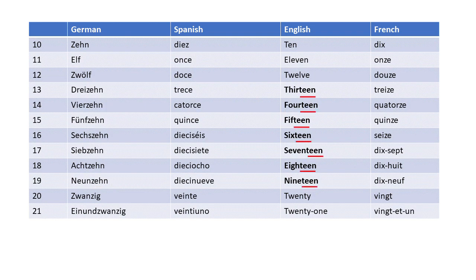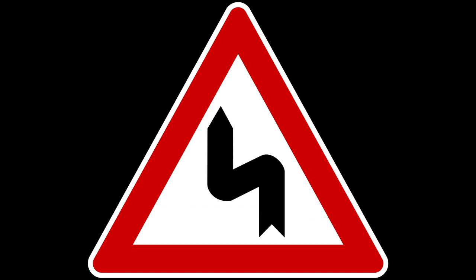We Germans are actually consistent here, and the English are inconsistent. That is perhaps unfamiliar but unproblematic. The next point, however, is very dangerous if you make a mistake.